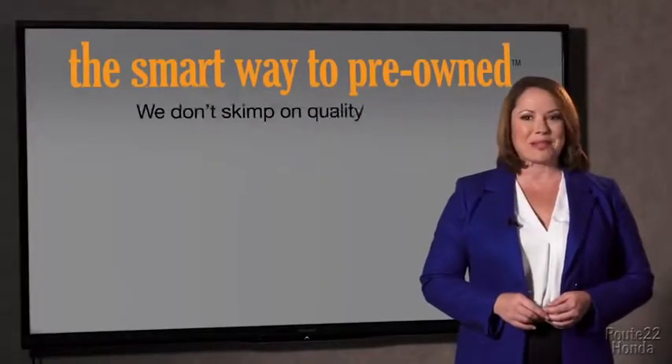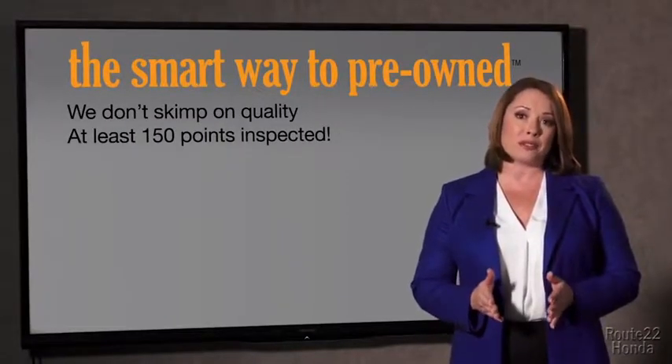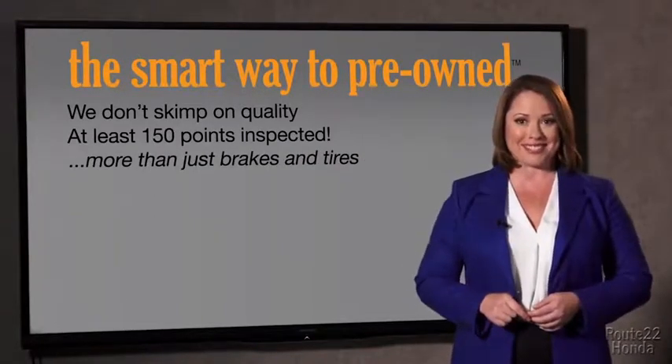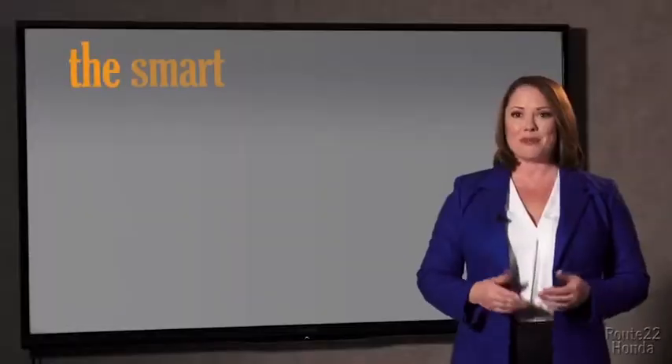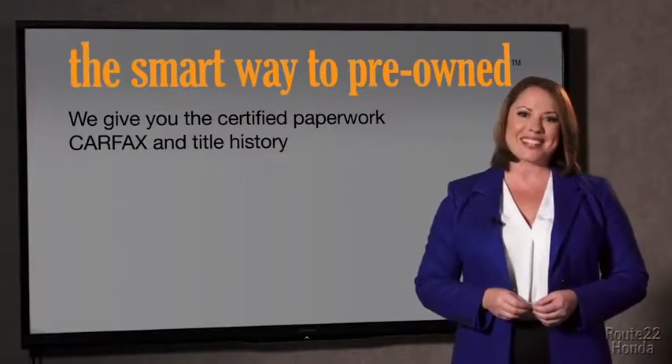That's why we don't skimp on quality. All of our pre-owned vehicles go through at least a rigorous 150-point inspection, checking more than just brakes and tires. The best thing I like about Smart Way Pre-Own, besides the great price I got, is that I know I bought a good car. Why should you worry if the odometer's been rolled back, or you're the victim of a salvaged or rebuilt vehicle, or worse, a washed title? We give you the certified paperwork, along with the CarFax and the title history.